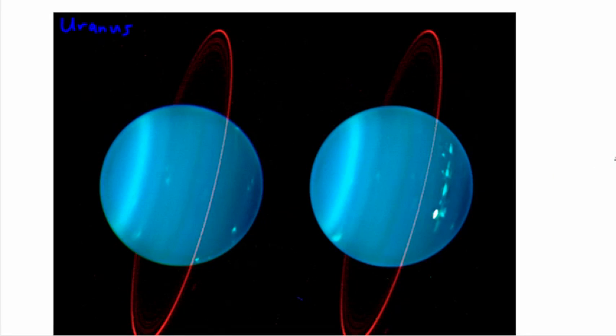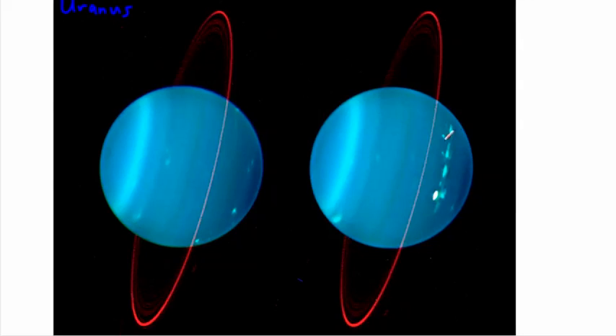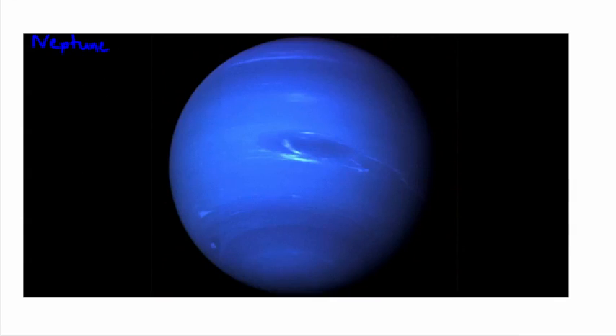After Uranus we have Neptune, the last of the main planets — another gas giant with really crazy winds. That's essentially the end of our tour of the main parts of the solar system. In the next video we're going to talk about things like asteroids and comets.